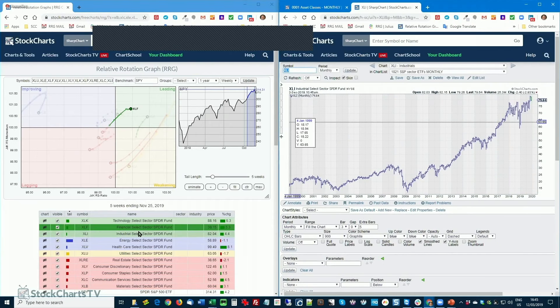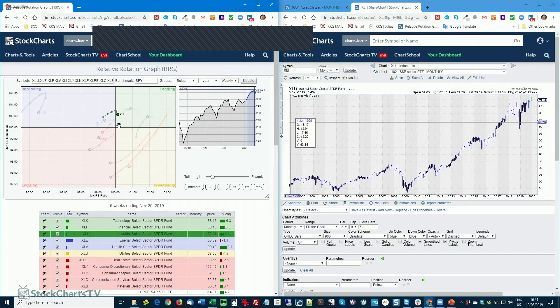Industrials is rolling over — there's a hook down there. Similar to financials, although financials are a little bit stronger. Industrials broke out to new highs, managed to close at a high in November, and is now coming down. We need to see support in the 77.50–78 area to hold for this sector to materialize that break and continue higher. If that happens fast enough, we'll see the tail gradually move further right on the RS ratio axis, continuing its relative uptrend against the S&P 500.